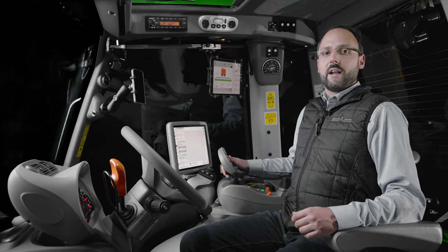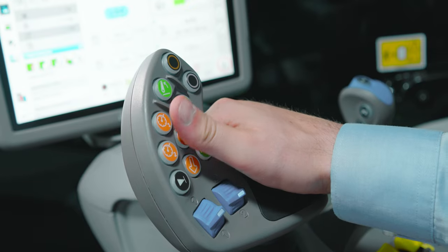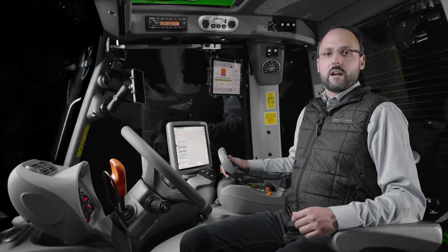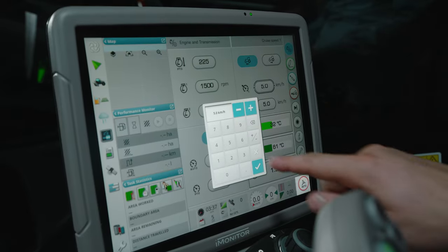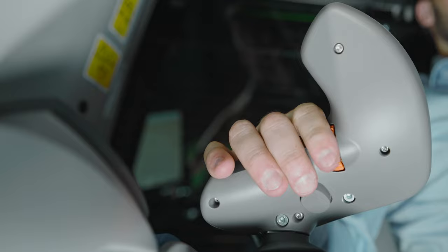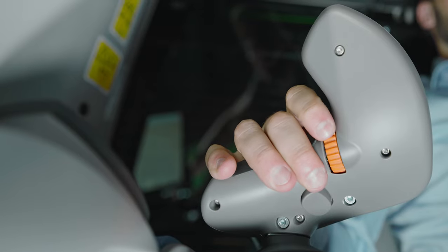For maximum comfort, the Auto and PTO modes feature two cruise control settings. By simply pressing and holding the respective cruise control button on the MaxCom joystick, you can store and activate your desired speed. The speed can be adjusted at any time using the eye monitor, the joystick or the rear fingertip wheel.